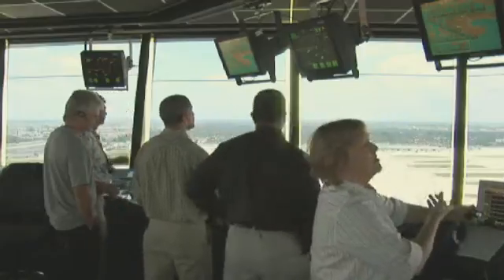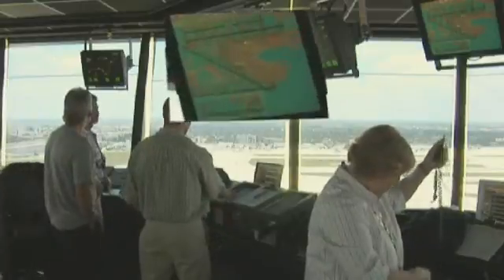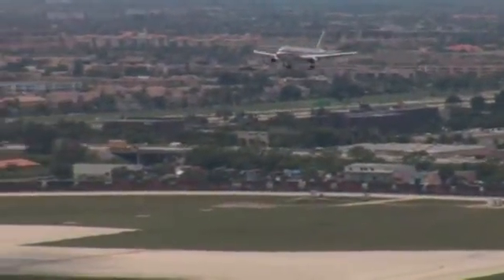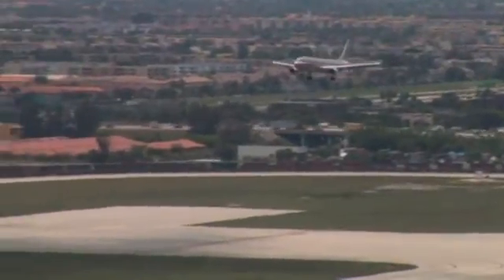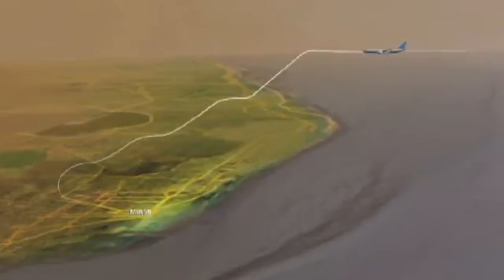The second component of the trial involves the issuance of tailored arrival clearances to aircraft bound for Miami International Airport. Tailored arrivals are customized approaches that take advantage of an optimum profile descent, which allows an aircraft to glide on idle thrust from the top of the descent all the way down to the runway. This approach burns significantly less fuel than the traditional step-down approach, which requires aircraft to level off at several points during the descent.